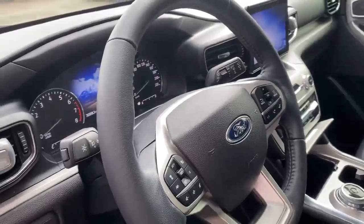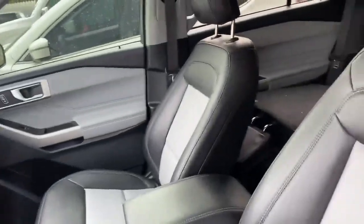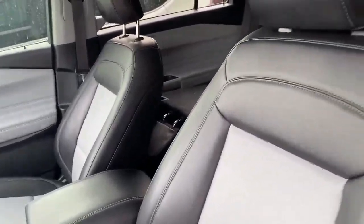This unit comes with a ton of great features: lane departure warning, adaptive cruise control, and it's also a seven-seater so you can bring the whole family with you.